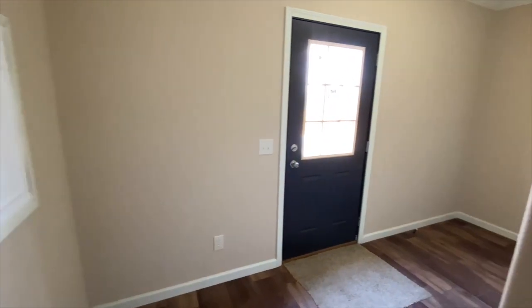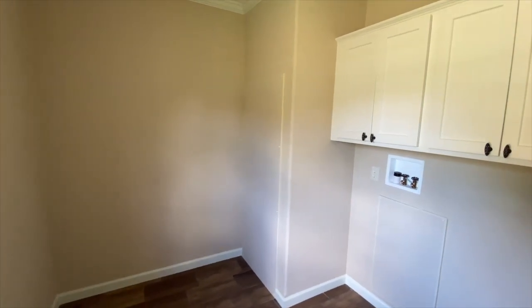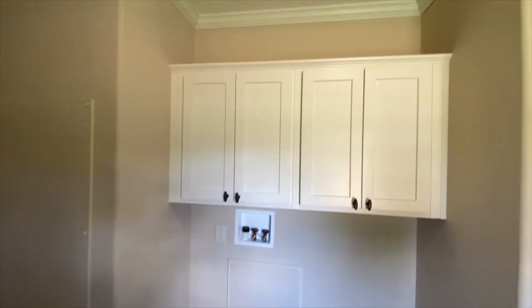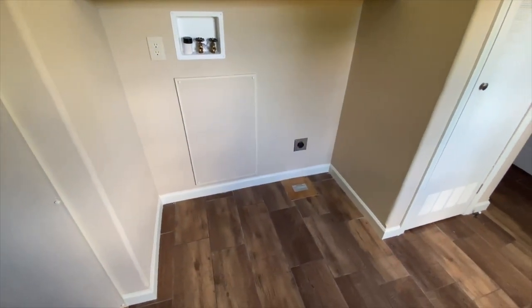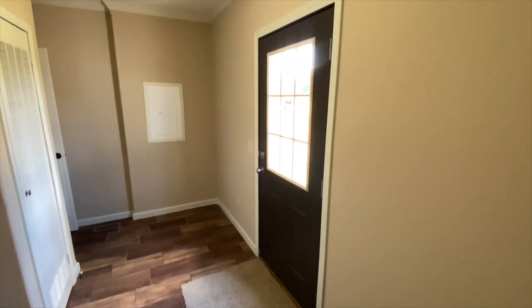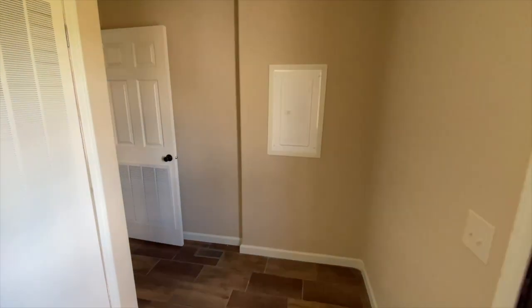The utility room or mud room on this home is large and large enough for a freezer space. The door is on the end of the home for easy addition of a garage. Deer Valley adds a lot of extra space for your electrical power, which will make it very easy to add a garage or a basement to this home.